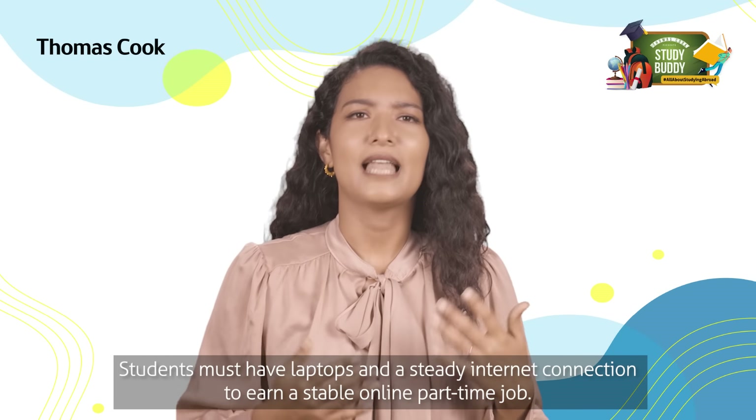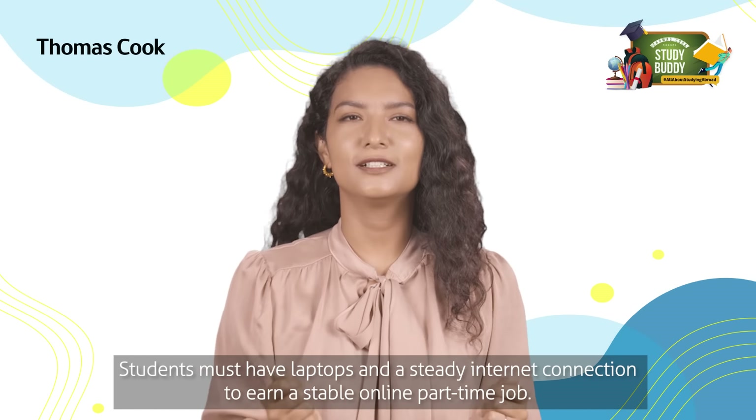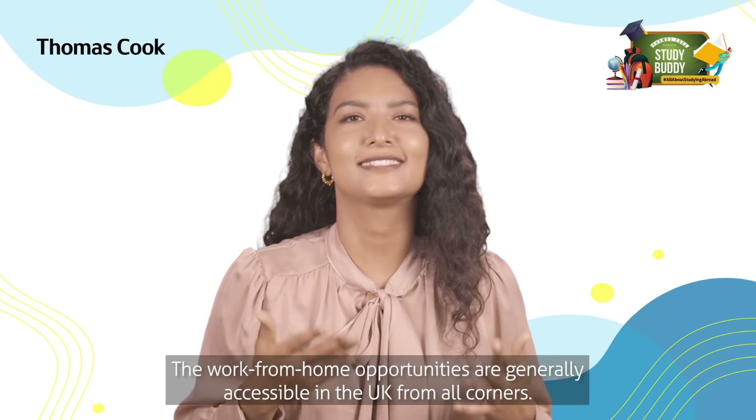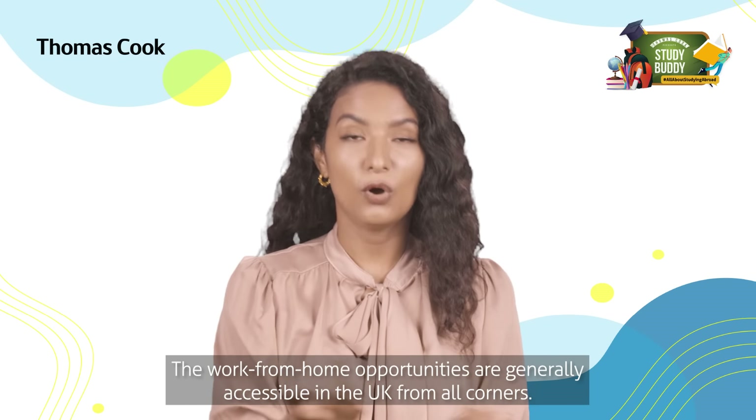Students must have laptops and a steady internet connection to earn a stable online part-time job. Work-from-home opportunities are generally accessible in the UK from all corners.